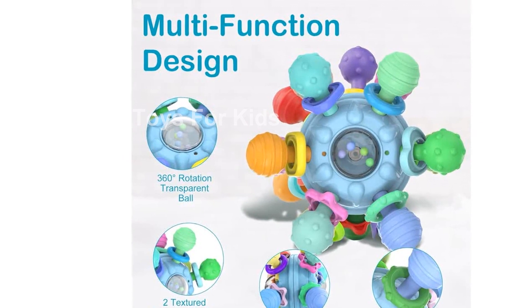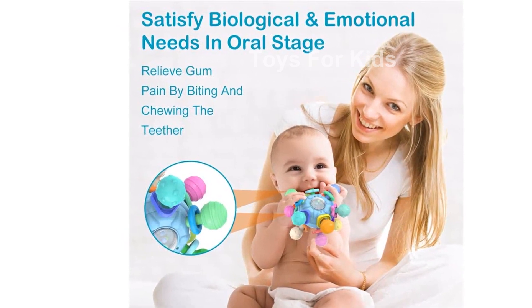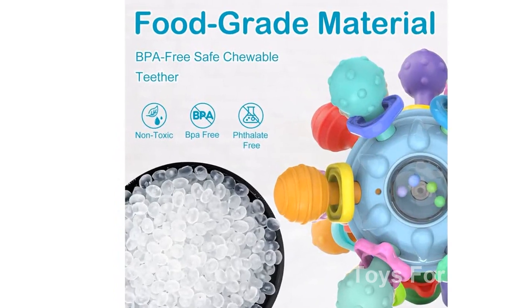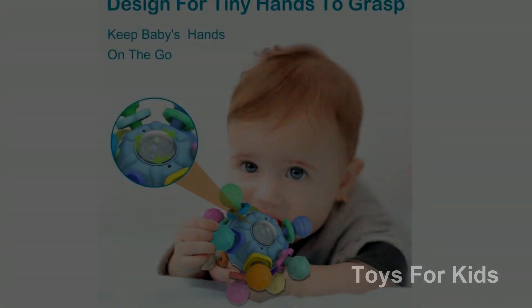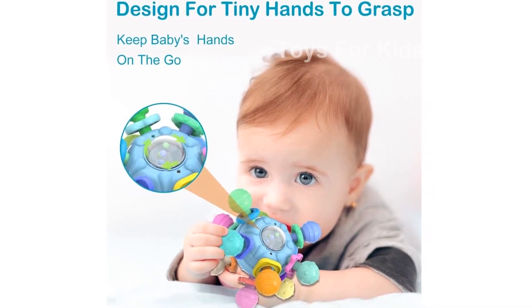Looking for the perfect gift idea for a baby or infant? Look no further. Our adorable and entertaining educational first toy is a great choice. Babies can play with these baby teething toys freely and safely without the need for constant parental supervision. It is suitable for newborn babies aged 3 months and above, including baby toys for 3 to 6 months, 6 to 12 months, and infant toys for 3 months plus.